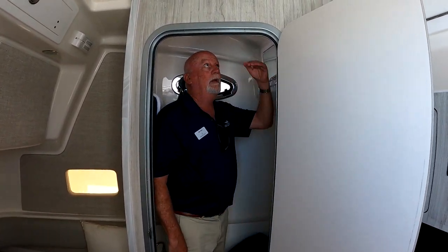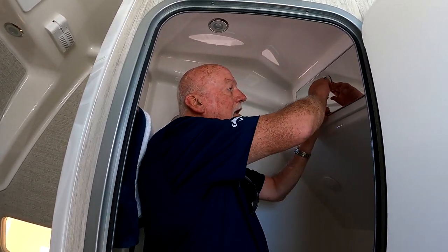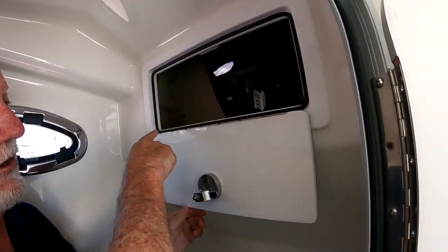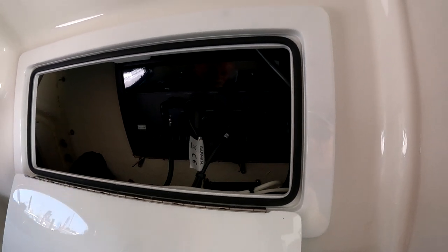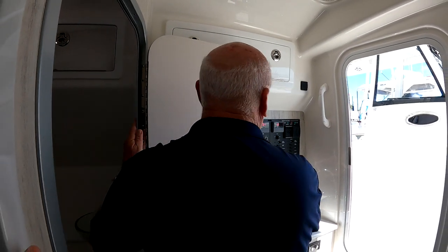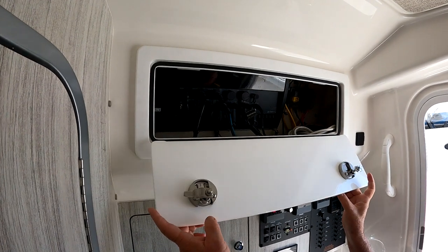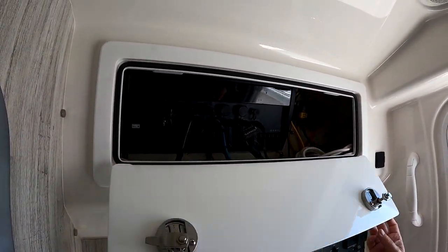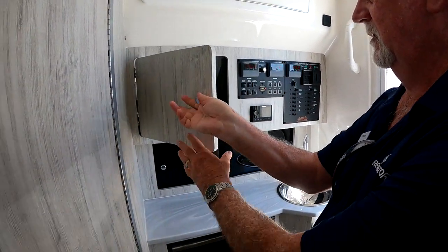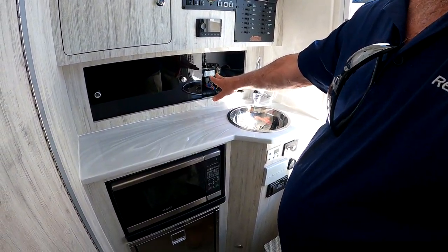You have hot and cold water in both the shower and the head. Because all our boats come with electronics already built in, you have immediate access to the back of your Garmin electronics from inside the cabin. You also have your 12-volt panel, your 110 panel, and more storage. If you need to get back to what we call the brains of the boat, everything is immediately accessible.